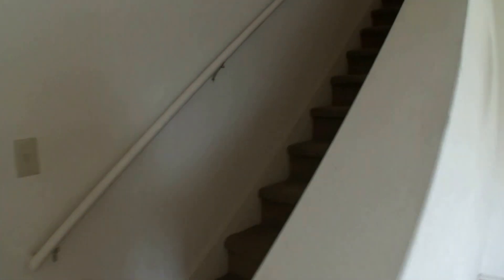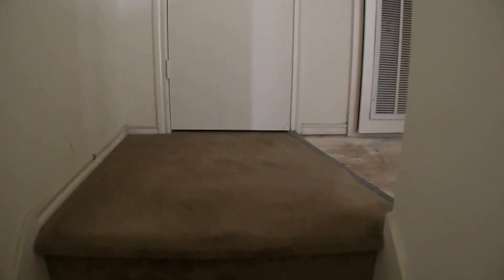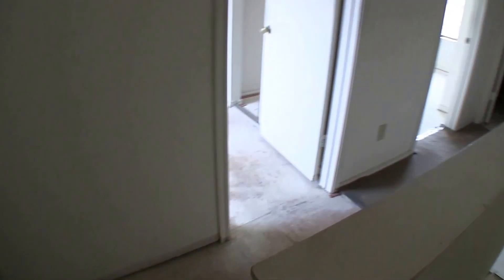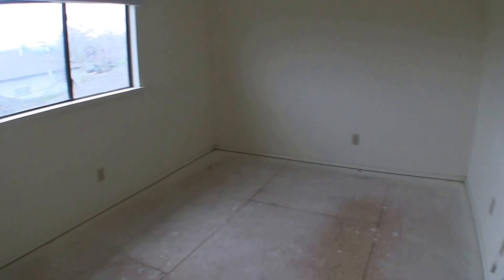Making our way upstairs to the two bedrooms — the carpet on the staircase will definitely need to be replaced. As we get upstairs, it is missing carpet in the bedrooms. To the top left we have bedroom number one, which will need a fresh coat of paint and some flooring.